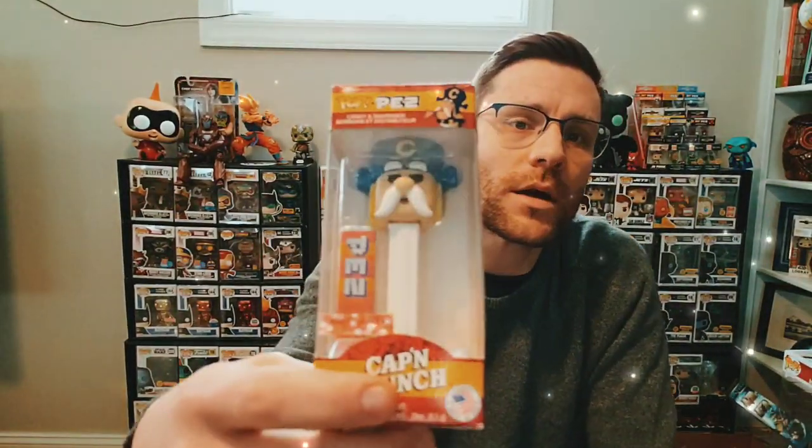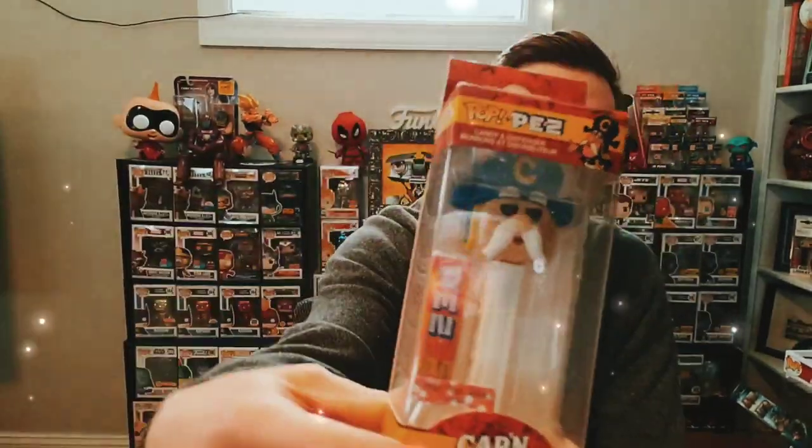As you all know, I showed this Captain Crunch Pop PEZ that was a custom by Glitter Pop Addict on my last video, so we'll just start there to get that one out of the way.